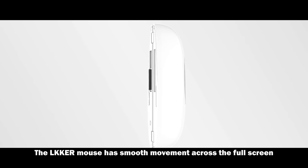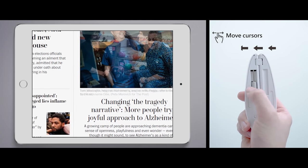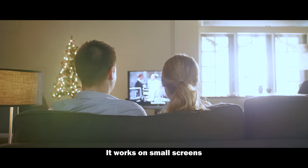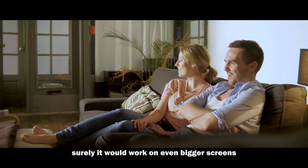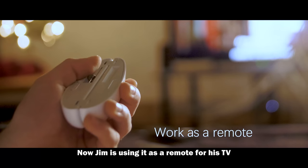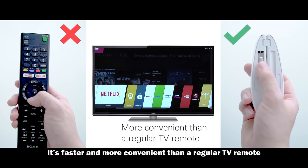The Loker mouse has smooth movement across the full screen. It works on small screens, and surely it would work on even bigger screens. Now Jim is using it as a remote for his TV — it's faster and more convenient than a regular TV remote.